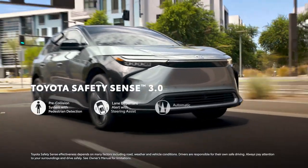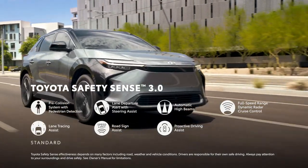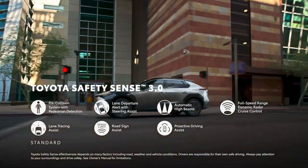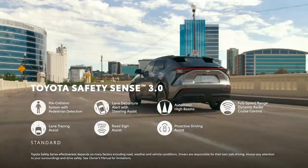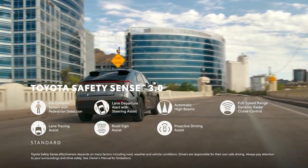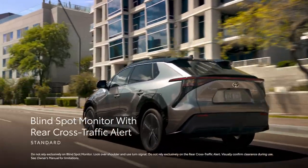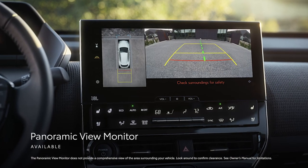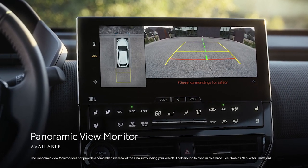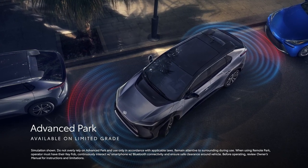The tech story continues with BZ4X's driver assistance and safety features, thanks to the standard Toyota Safety Sense 3.0, which includes pre-collision system with pedestrian detection, lane departure alert with steering assist, automatic high beams, full-speed range dynamic radar cruise control, lane tracing assist, road sign assist, and proactive driving assist. Plus, standard blind-spot monitor with rear cross-traffic alert, front and rear parking assist with automatic braking, and the available panoramic view monitor help see what's surrounding the vehicle, especially in tight spaces. BZ4X's available advanced park also helps make fitting into tight parking spaces easier.